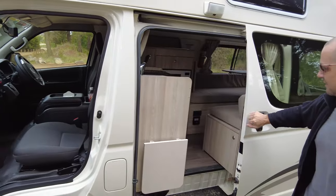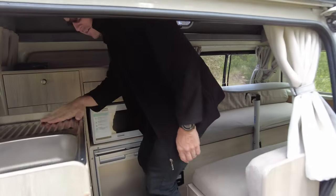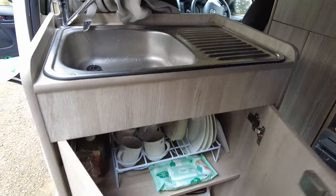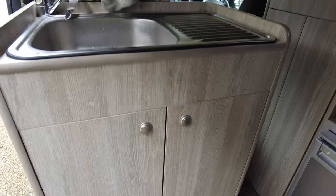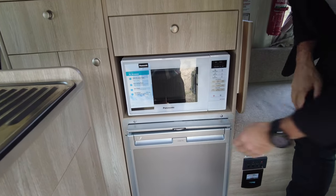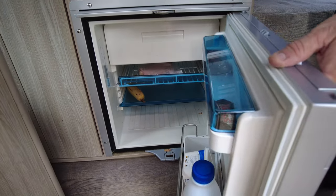Going inside here, we have a nice little sink, heaps of room underneath. And this didn't really rattle around much as we drive it. We've got a microwave that works when you're plugged into a 240 volt powered site. We've got a fridge that works off 12 volt, heaps of room for all the food that we needed.